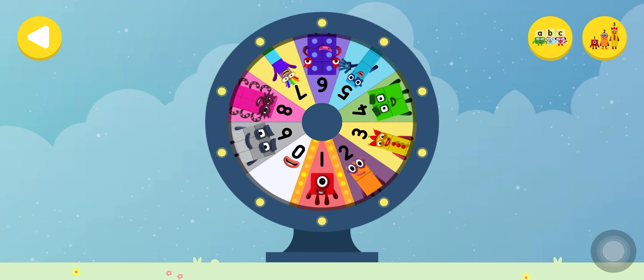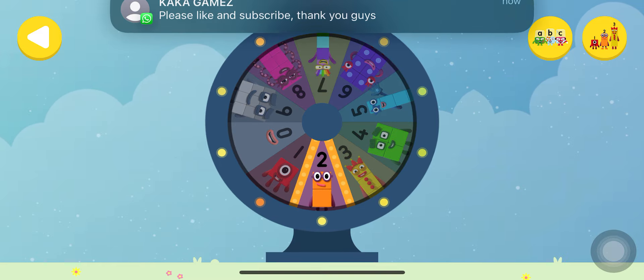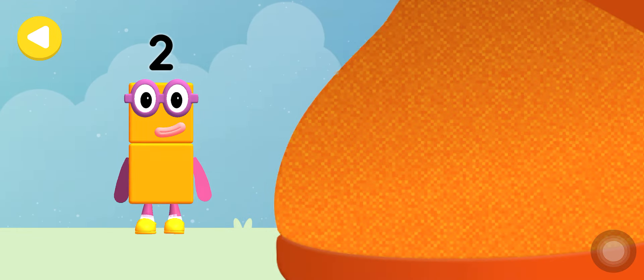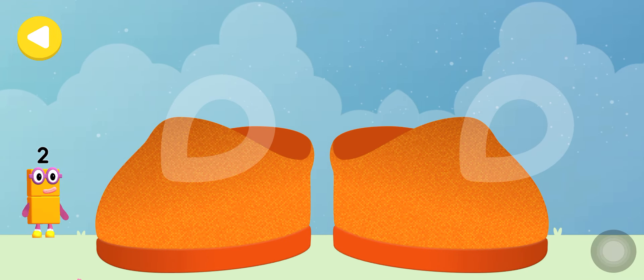Spin the wheel to find out which number block you're going to help. Well done! Can you help Number Block 2 on his way home? Trace the line and help the number block get home.